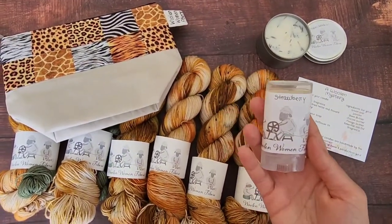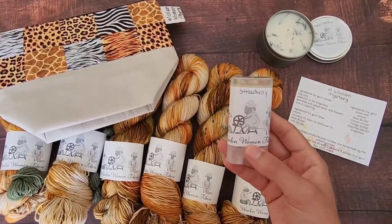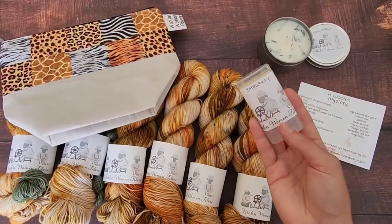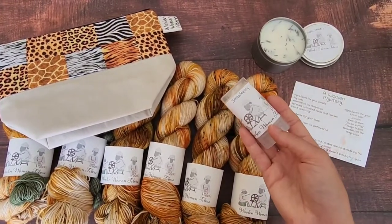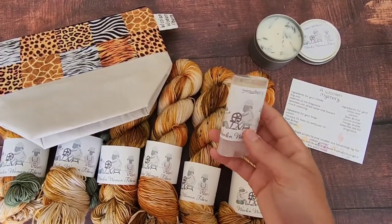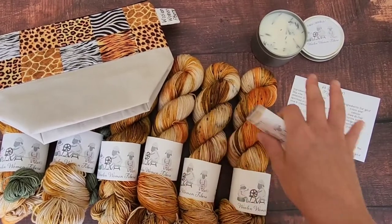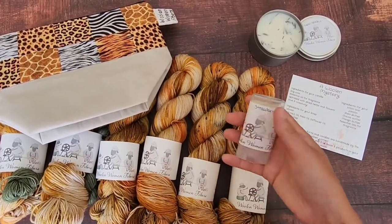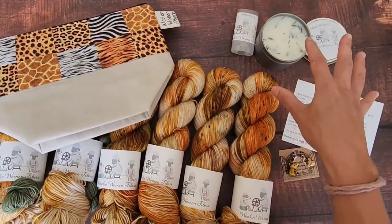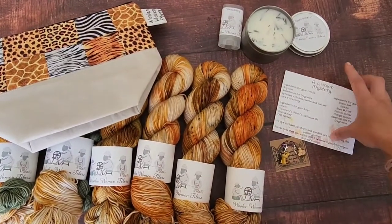Another thing you get — and this can change month to month — you either get a lanolin lotion bar or a lanolin soap, all handmade by the Woolen Women, same as the candle. This month we went with the last bit of summer that we could squeeze out here, so this is a strawberry lanolin lotion bar. It's really nice — if you rub this on your hands and then you work with your yarn, it gives it that nice smell and it conditions the wool while you work on it. If it is a bar of soap, you can use it as a wool wash for when you're finished your project.